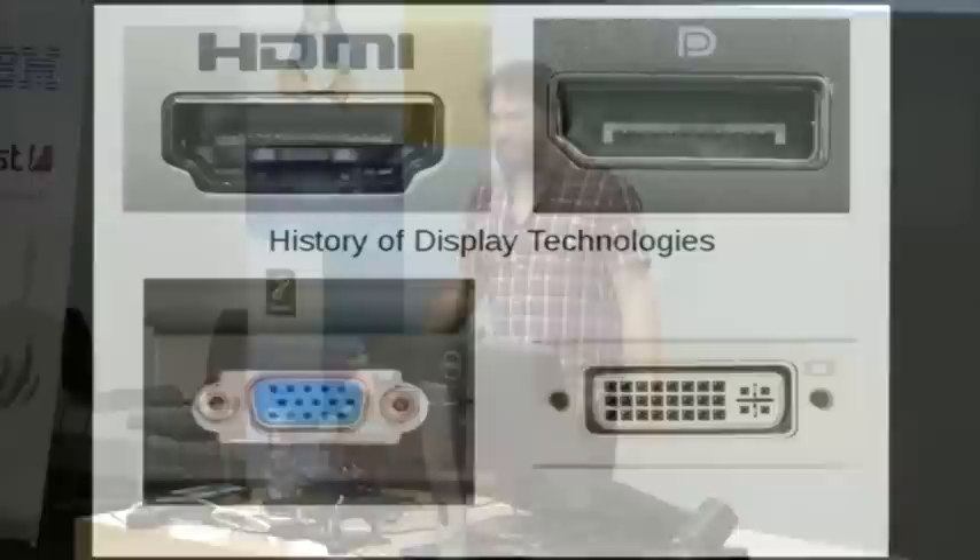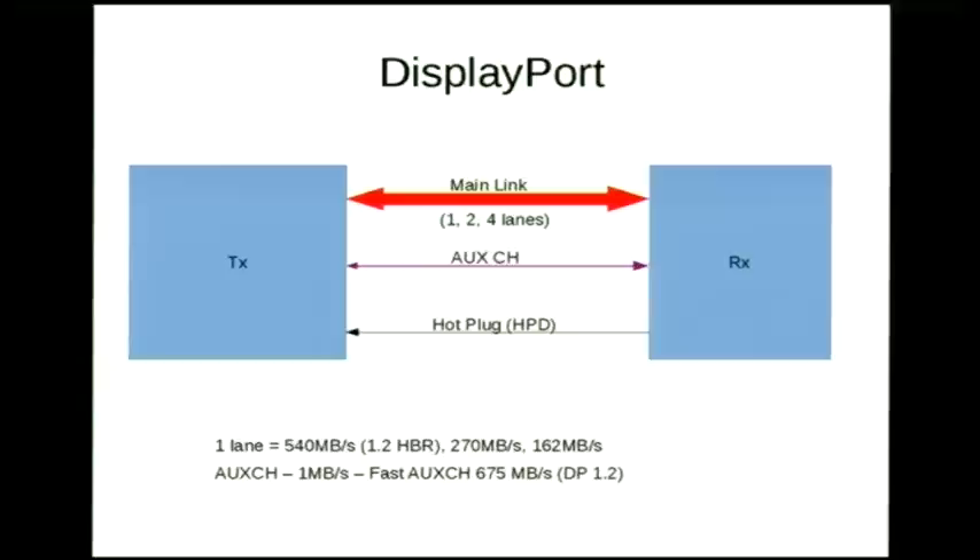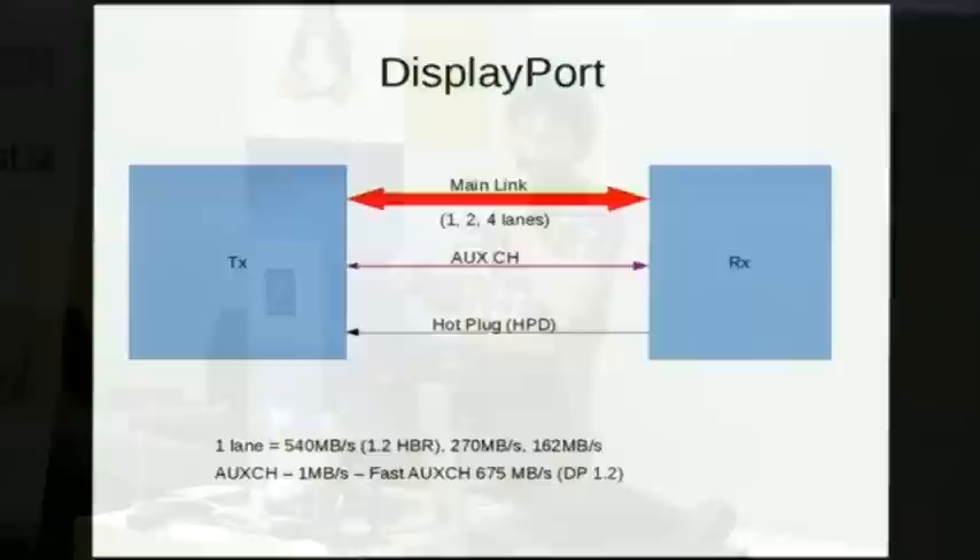Around the same time as HDMI, DisplayPort started coming out — probably a bit later, but not too different. DisplayPort was the computer industry's attempt to come up with a new standard. They went a lot further; HDMI is pretty much DVI with a different plug adding features for TVs, while DisplayPort was like, throw everything out the window and start again with a cool socket and plug. You've got a receiver and transmitter, with a large main link between them, plus an AUX channel and a hot plug interrupt.